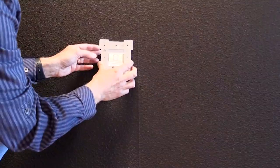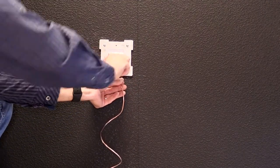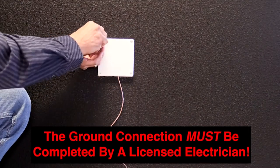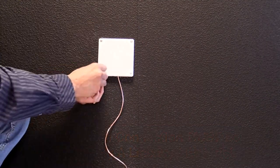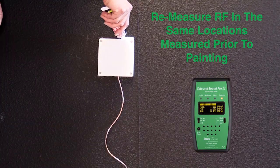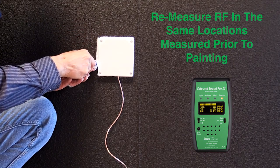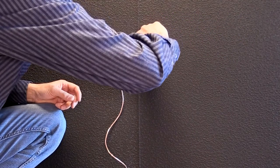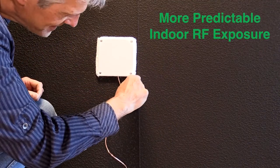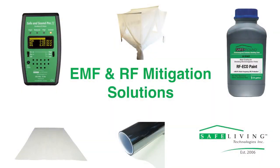Please discuss grounding options with your EMF specialist and a locally licensed electrician — the ground connection itself is to be completed and verified by the electrician. As with indoor painting, re-measure the RF inside at the same locations as prior to painting and compare the results to confirm how much shielding was gained. Now that you have a completely shielded room or living space, your indoor RF exposure can remain more predictable regardless of external changes.